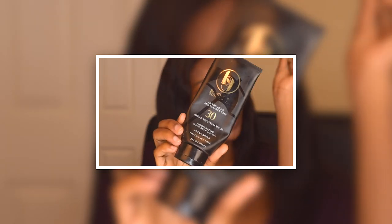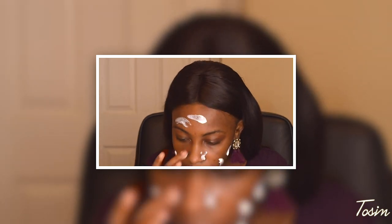Hi guys, welcome back to my channel. In today's video I am going to be doing a review of the Black Girl Sunscreen. If you are a skincare junkie like me you probably have heard of it. Is it worth your money? Should you buy it? Is it really black girl friendly like the name says? It would be awkward if it says Black Girl Sunscreen and it doesn't sit well on black skin — we are going to be testing all that out in this video.